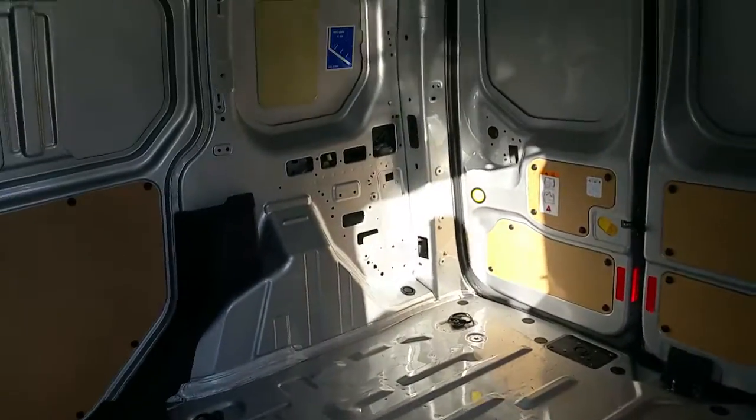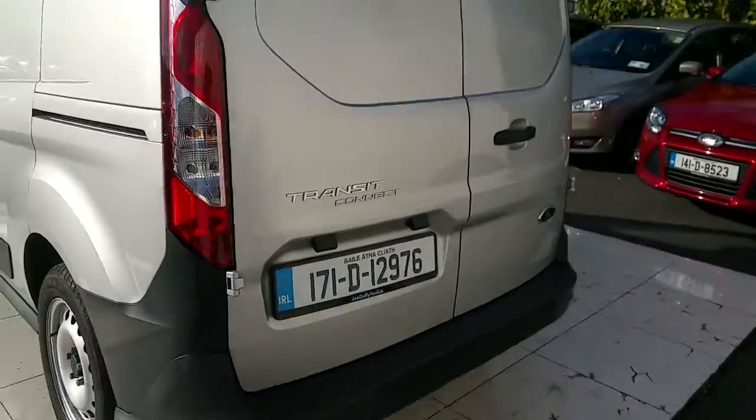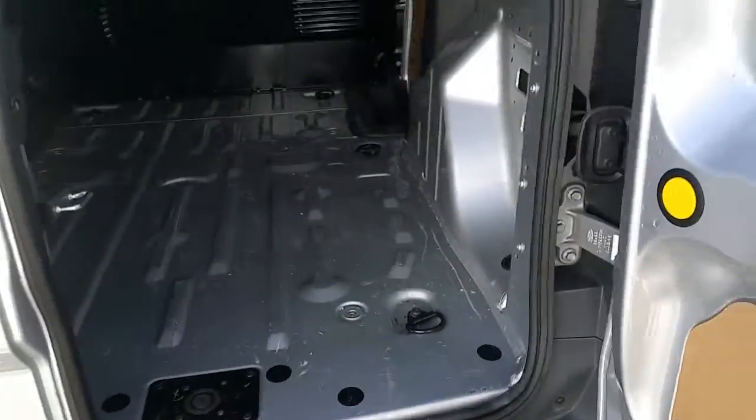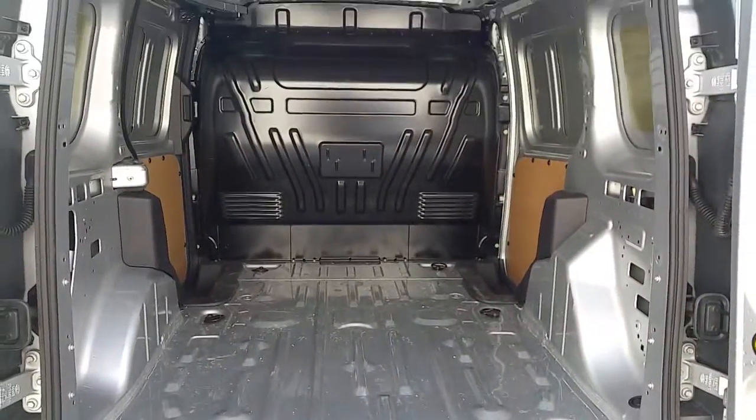As you can see it has quite a lot of space in the back. Now we'll have a look at the back doors. As you can see it reveals all the space in the back.